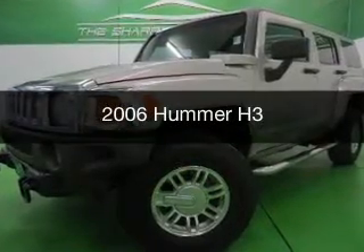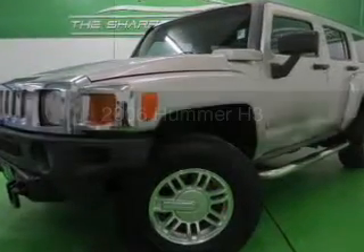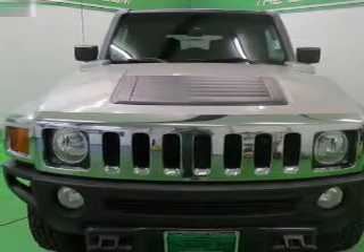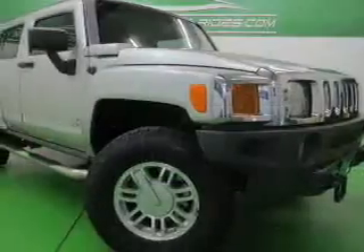This is a used 2006 Hummer H3, powered by 4-wheel drive, a 3.5-liter 5-cylinder engine, and a 4-speed automatic transmission.